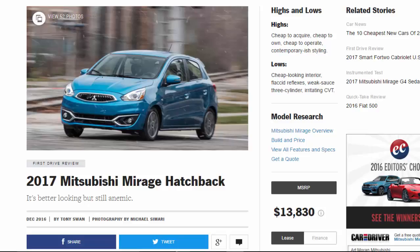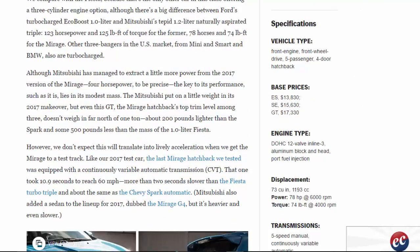Specifications: vehicle type — front engine, front-wheel drive, five passenger, four-door hatchback. Base prices: $13,830 for the base, $15,630 for the SE, $17,330 for the GT. Engine type: DOHC 12-valve inline-three, aluminum block and head, port fuel injection, displacement 73 cu in (1,193 cc). Power: 78 HP at 6,000 RPM; torque: 74 lb-ft at 4,000 RPM. Transmissions: five-speed manual or continuously variable automatic.